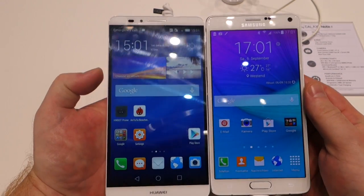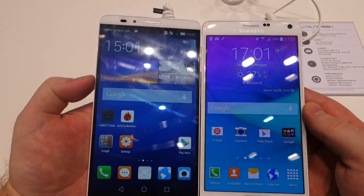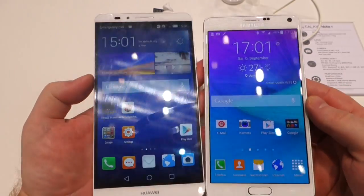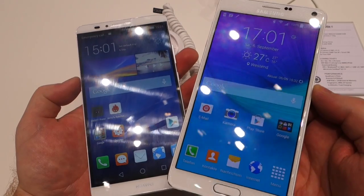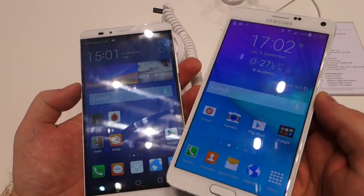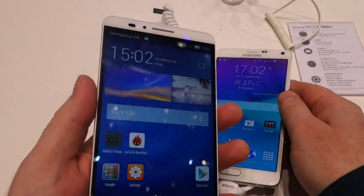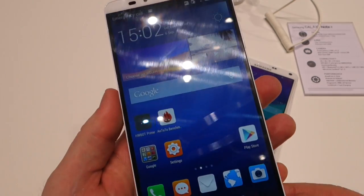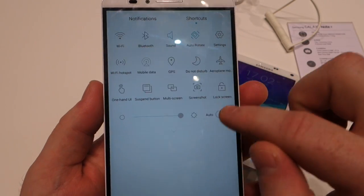If you look at these two screens with brightness cranked up to full on both devices, the Samsung screen is a bit brighter. That's probably not so surprising because this is a Super AMOLED — the kind of screen that Samsung have been famous for for the last couple of years. They're probably the brightest, clearest, and best-looking screens on the market, with absolutely fantastic viewing angles. The Huawei has an IPS LCD made by JDI, which is Japan Display Incorporated.